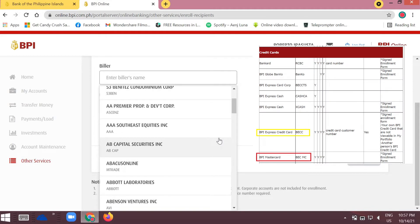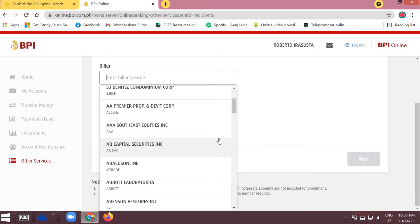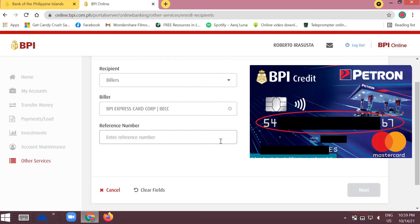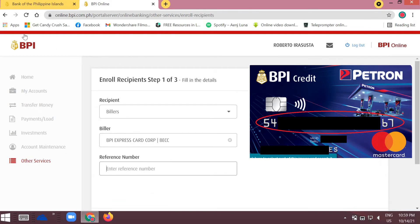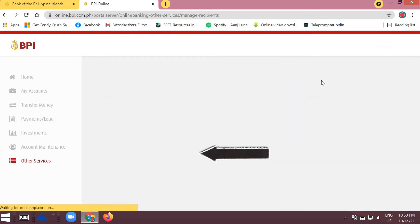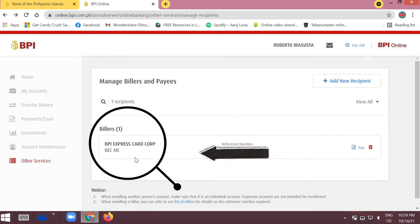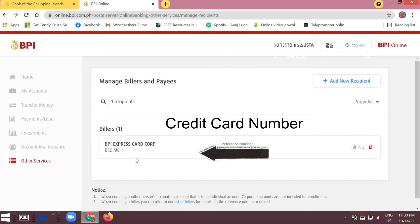Scroll down and you'll typically find 'BPI Express Credit Card' or 'BPI Mastercard.' The summary codes are BECC or BECMC. If you have a Mastercard, look for BECMC. Since my credit card is a Mastercard, I'll select BECMC. For the reference number, enter your BPI credit card number — that's the card number shown on your credit card.